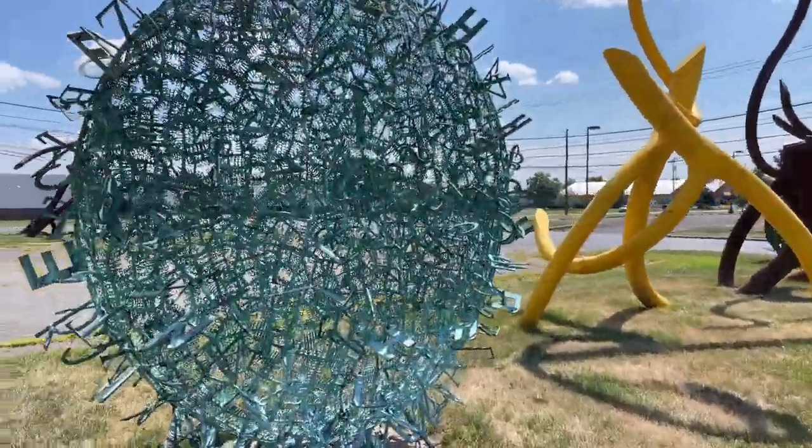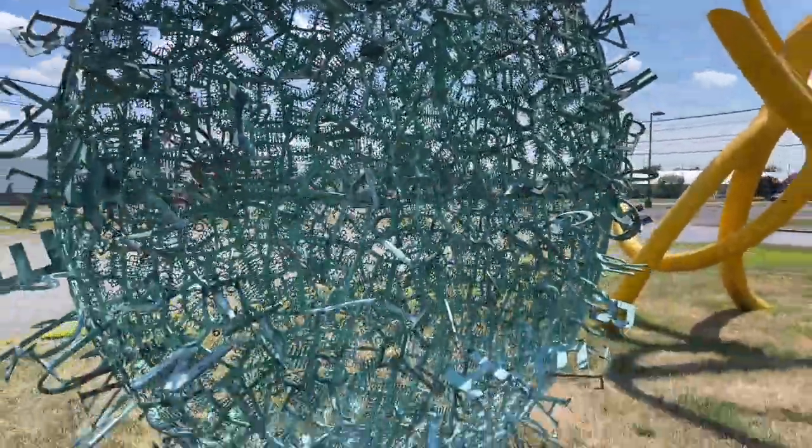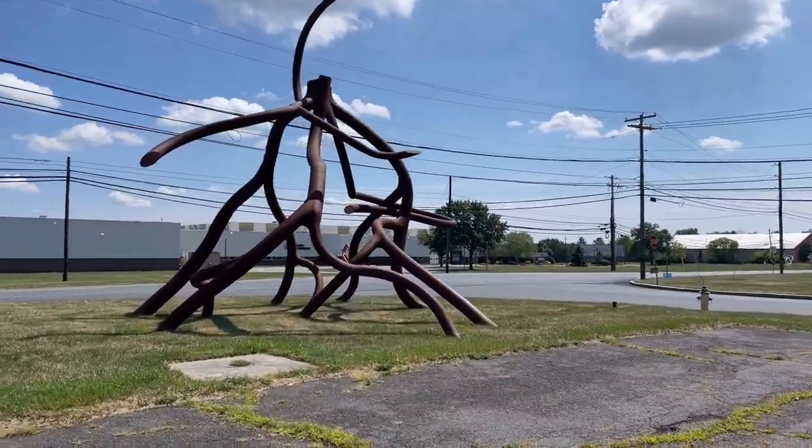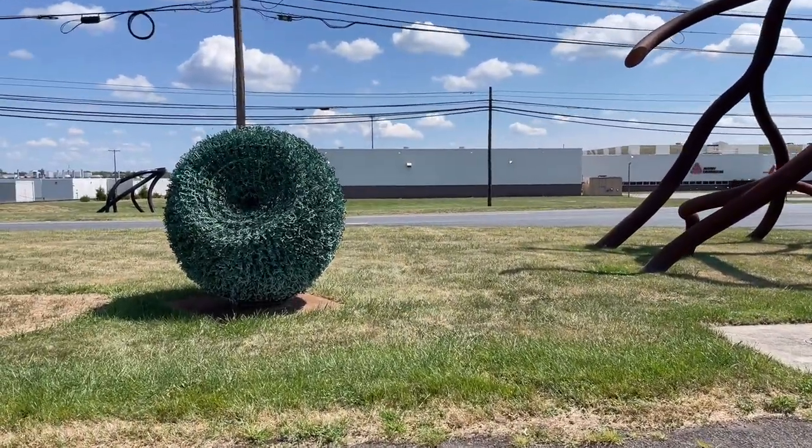Look at this one here — made of all kinds of different letters. I believe these are all like typewriter letters, maybe. That is so cool. So if you're into art, this is definitely something you want to check out. It's free — you just come out to the studio, you can walk around the grounds and check out all the really awesome and amazing sculptures out here.